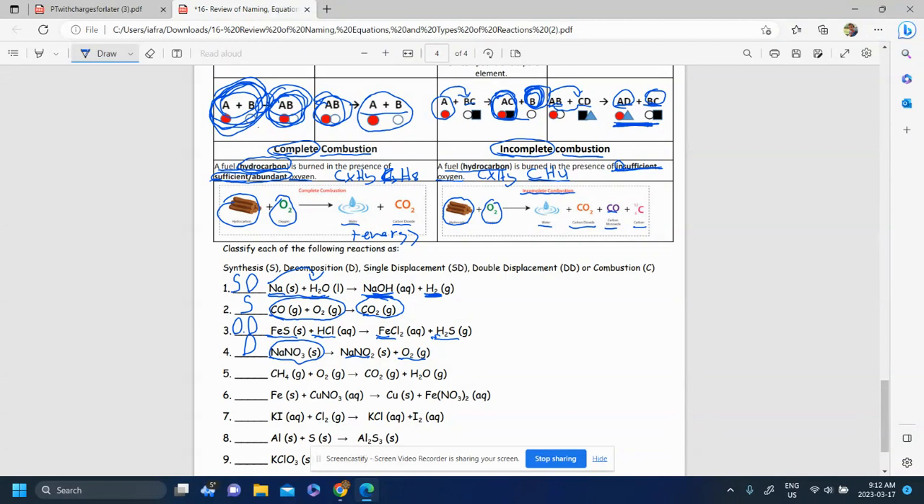For question five, we have CH₄ plus O₂, which produces CO₂ and H₂O. This is a hydrocarbon reacting with oxygen and producing carbon dioxide and water. We're producing those products but none of the CO or C, so we have a complete combustion reaction.